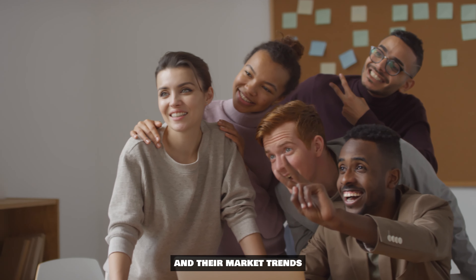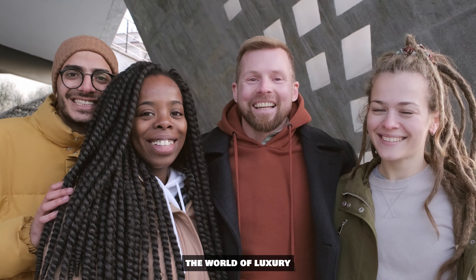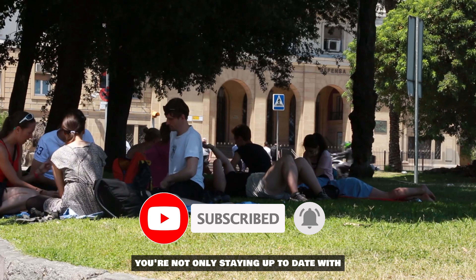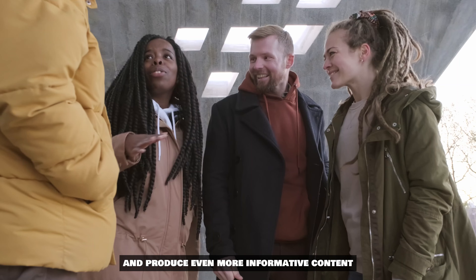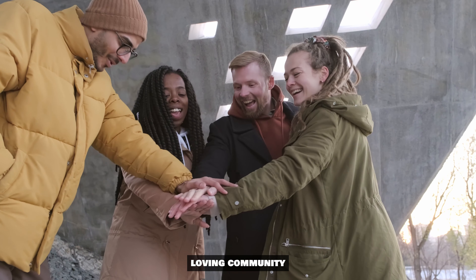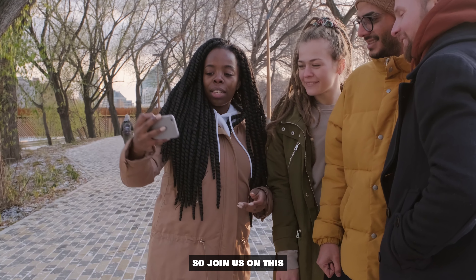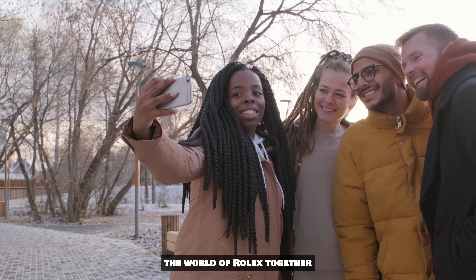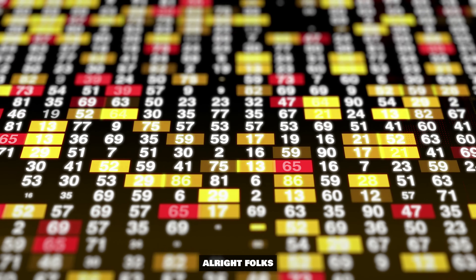And there you have it — the inside scoop on the Rolex sports professional models and their market trends. If you're as fascinated by the world of luxury watches as we are, consider hitting that subscribe button. By subscribing, you're not only staying up to date with the latest Rolex insights, but you're also helping our channel grow and produce even more informative content. It fuels our research to provide you with the most accurate and valuable information in the market.